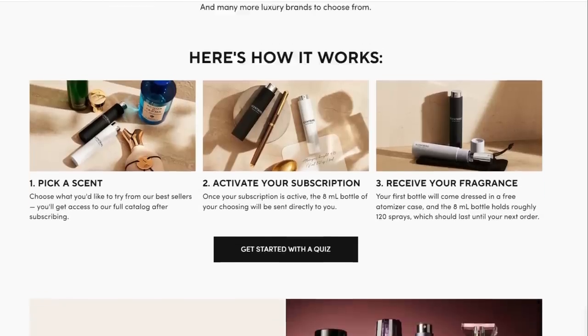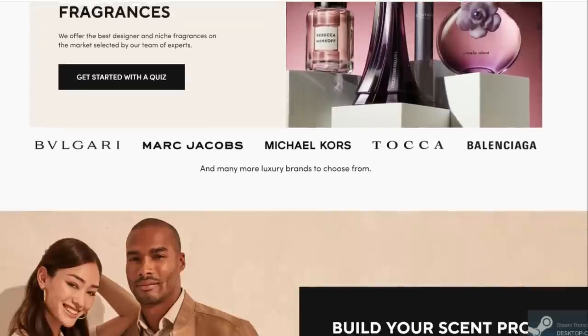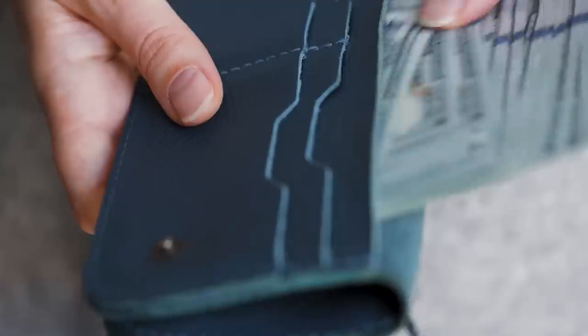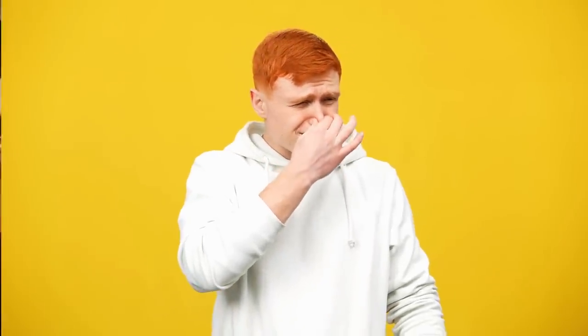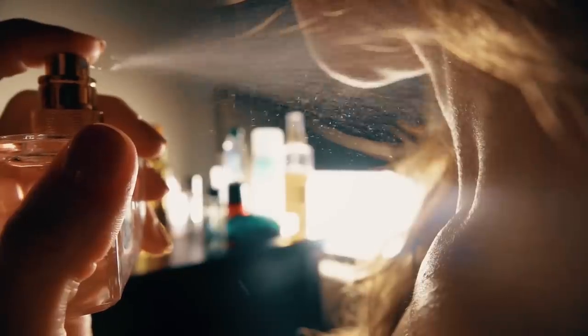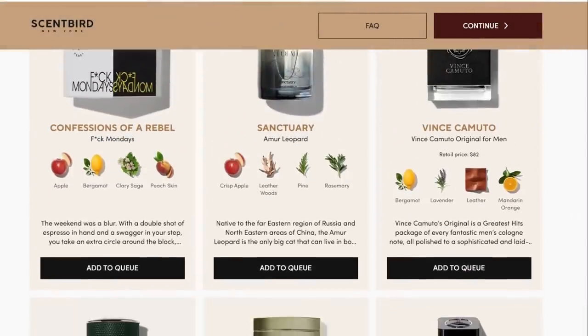If you don't know how Scentbird works, it's really easy. Every month they let you choose a new fragrance for just $17. Then you get a 30-day supply so you can try it out. Because imagine how horrible it would be to shell out a few hundred dollars to buy a bottle of perfume or cologne that you hate after a week. And if you love it you can buy a full-size bottle.